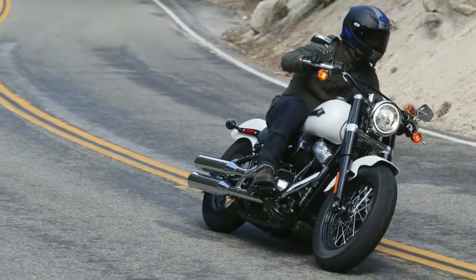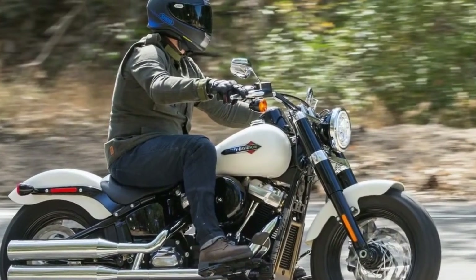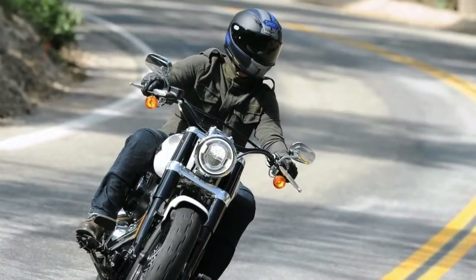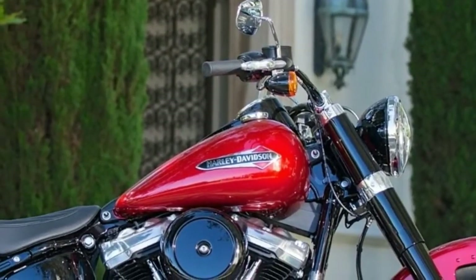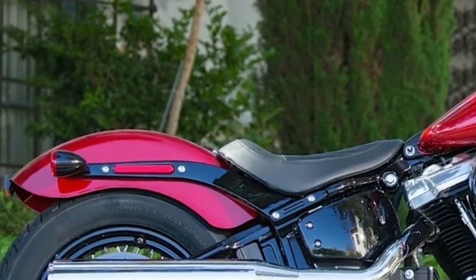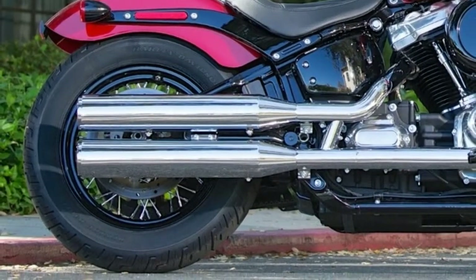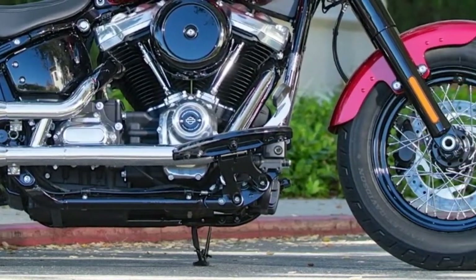Harley-Davidson's all-new Softail platform has allowed the brand to tease out greater capability and stability. The Slim is no exception to that rule, offering greater lean angles and confidence. More spirited riders will become familiar with the sound of footboards on the asphalt, but that scraping threshold is not entered quite so soon. The 2018 Harley-Davidson Softail Slim is a gentle giant when it comes to handling. The Softail update has teased out a greater level of agility in the Softail line, making the Slim noticeably nimbler, with an ample 64.2-inch wheelbase and 30 degrees of rake providing plenty of stability.